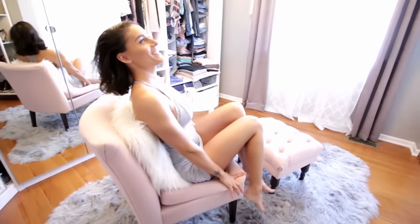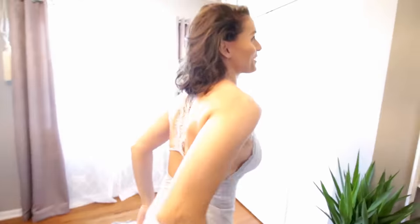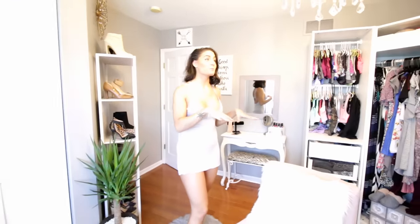Welcome to my closet! This is the 3.0 upgrade — I think it's the third one because I've shown you guys maybe two before this: in the apartment and then when we first moved in here.